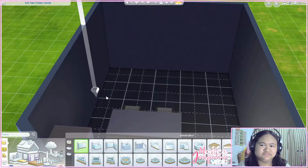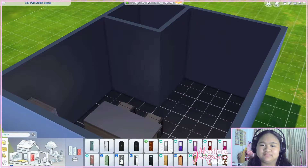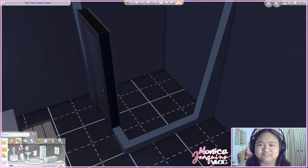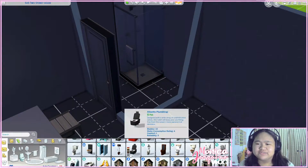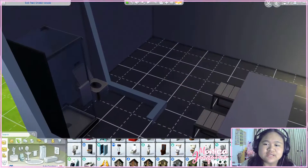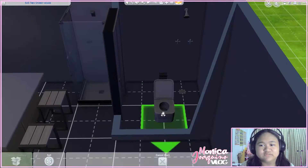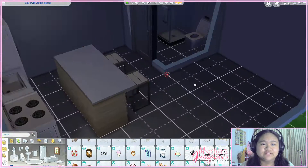This is the bathroom — you can put the door anywhere on either side. In this bathroom you don't really need a sink because you already have one in the kitchen, so all you need here is a shower and a urinal. Those are the most important things in the bathroom.